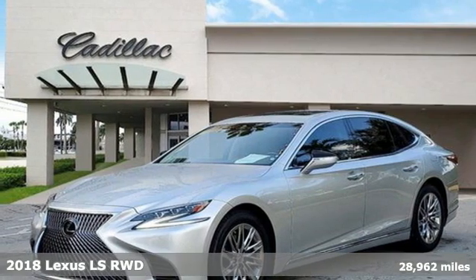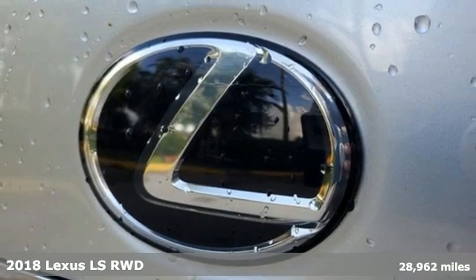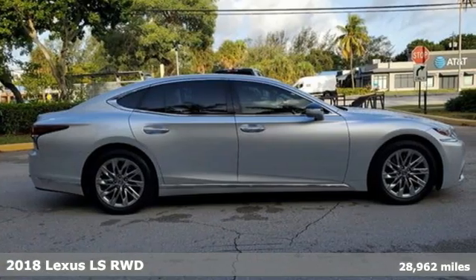It's a 2018 Lexus LS. Style and comfort, performance and control, indulgence. In this Lexus, you get it all.